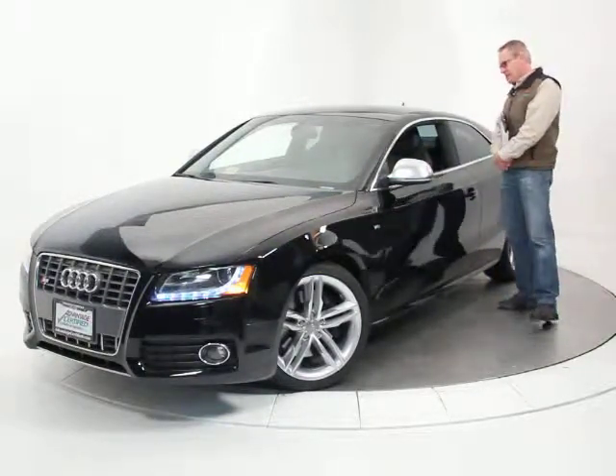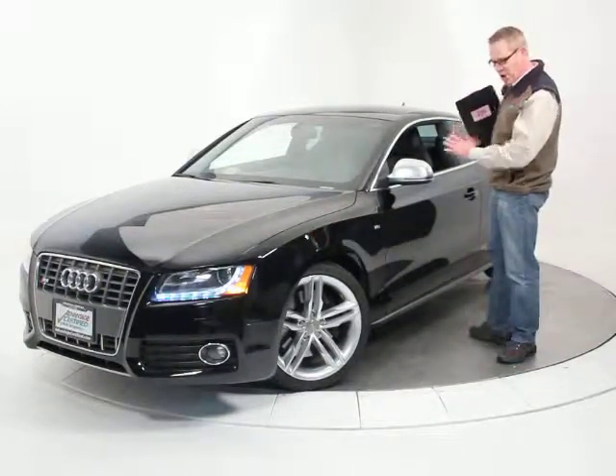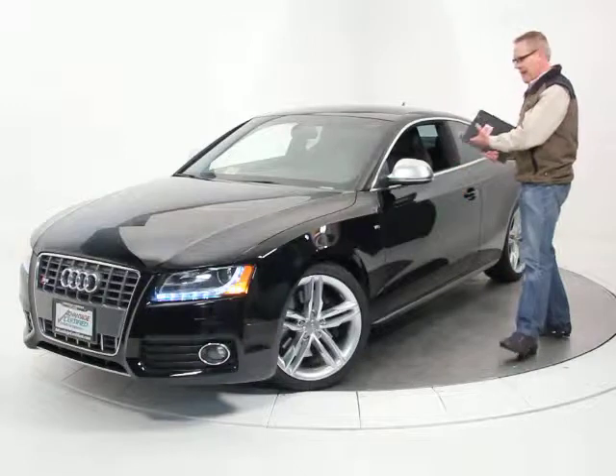It's got 52,000 miles on it. It's a beautiful example — the paint finish is just flawless. It's a black car with the black leather interior.